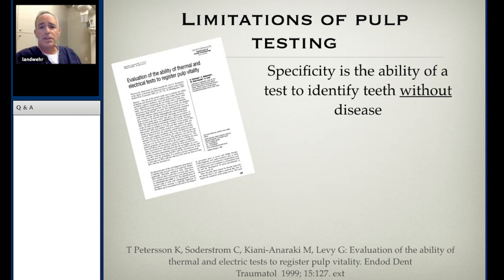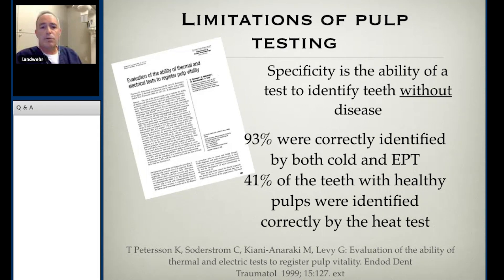As for specificity — our ability to correctly identify teeth without disease as healthy — 93% of teeth were correctly identified by both cold and EPT as having healthy pulps. That translates into 7% of the time we're making the call that the tooth is unhealthy when it is healthy, meaning we're likely over-treating about 7% of the time. I want my testing to be redundant, repeatable, with several solid data points before calling it endodontic in origin, but we don't always have that luxury.